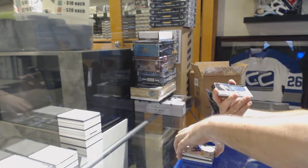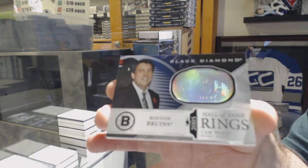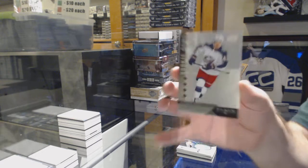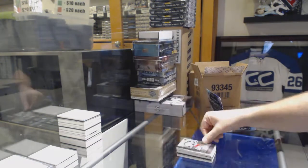For the Boston Bruins, Hall of Fame Rings — Cam Neely. And we've got a Rookie Gems, the Quad Rookie Gems, number 99, Alexander Texier for the Blue Jackets.